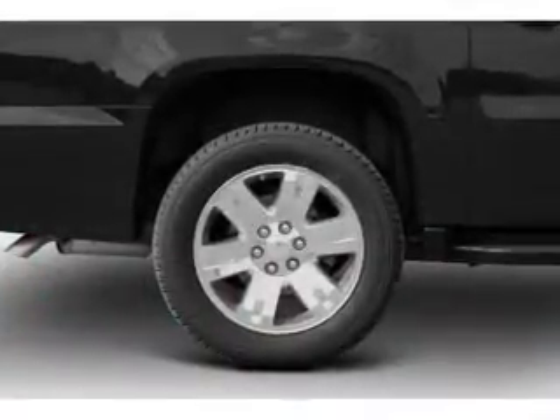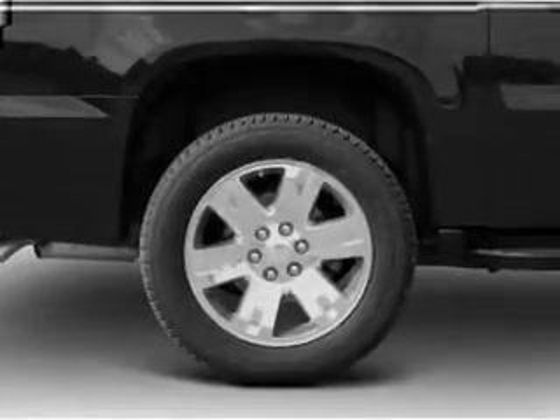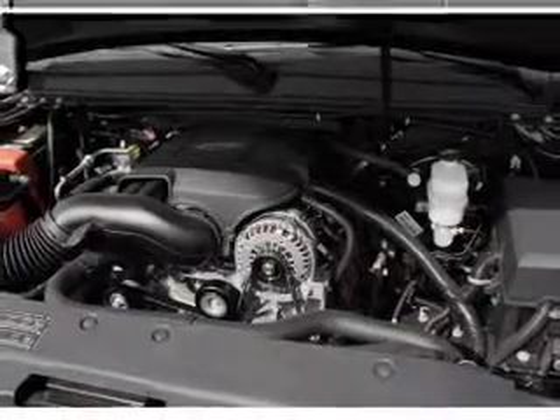Get advanced listening benefits from the premium sound system. The anti-lock braking system will keep you safe on the road. Plus, enjoy these notable features included in this vehicle: leather seats and power door locks.